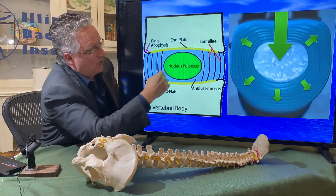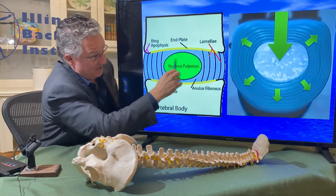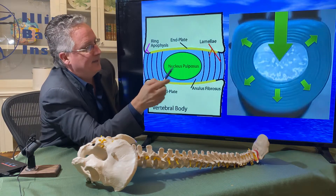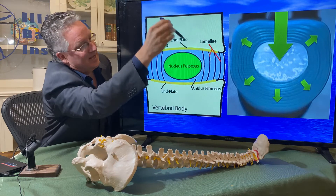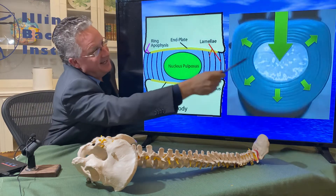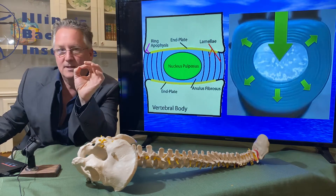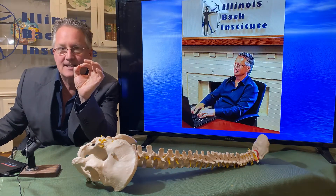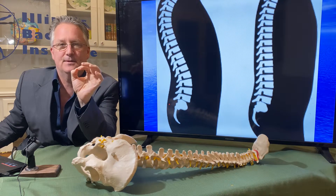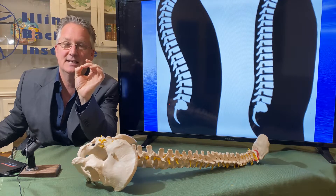The outer portion is the annulus; the inner portion of the disc is the nucleus — this is the jelly. As stress goes through the center of the nucleus, the stresses are distributed evenly in all directions on the annulus. But what happens when you're in the seated position is it causes the spine to start to flatten out. When the spine starts to flatten from the seated position, the ligaments creep and they get weaker.